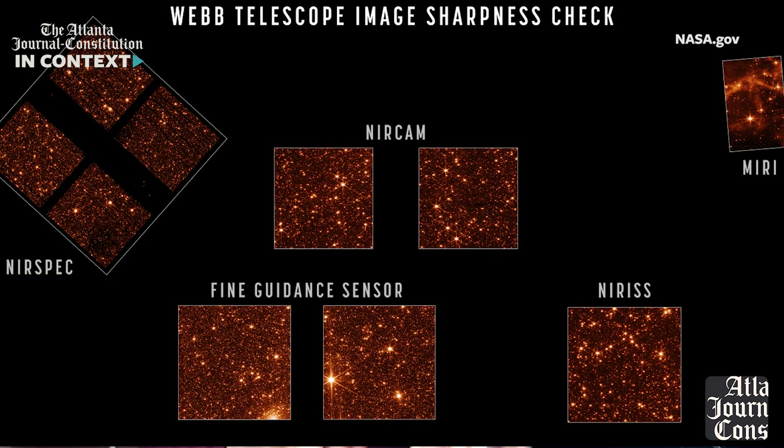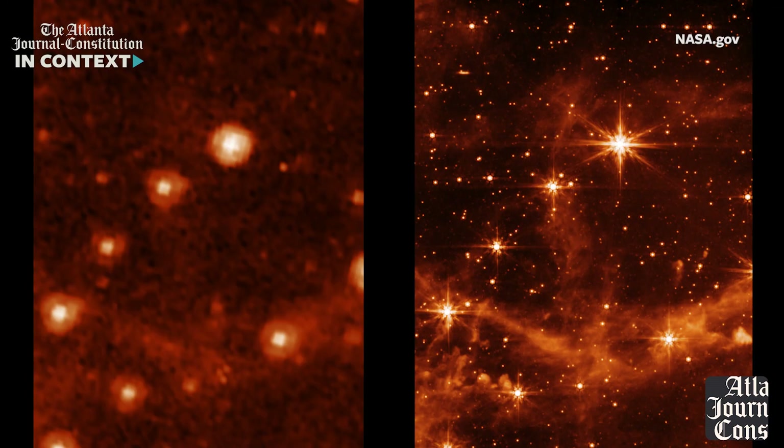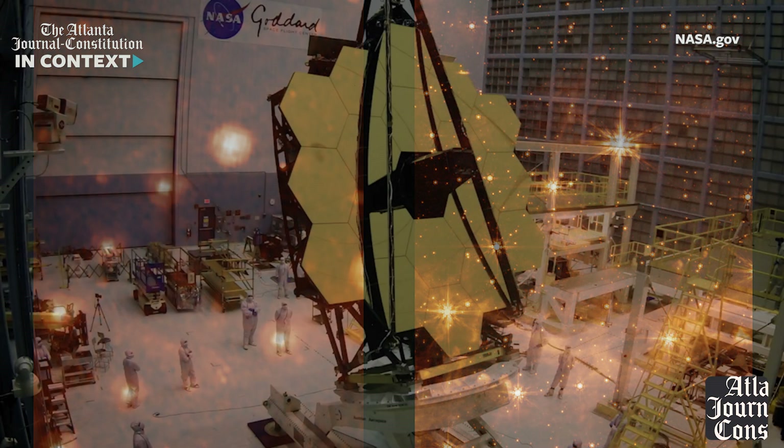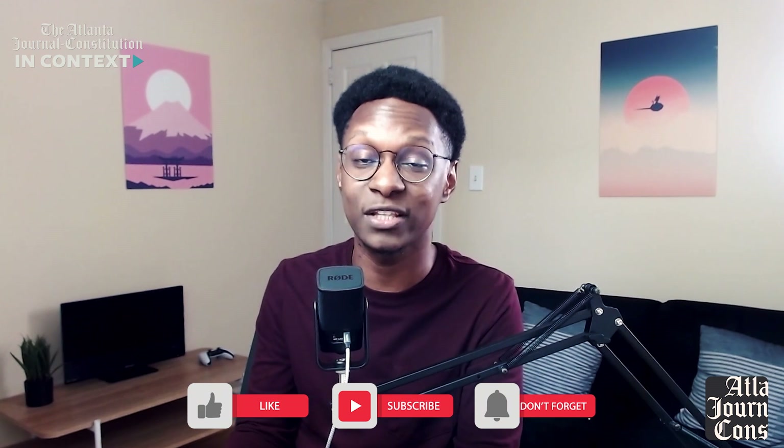If you want to pixel-peep like I did and look at the details in every corner of these images, I highly suggest you go to NASA's website and download the full resolution images. They will also make for a stellar background. What do you think about space and the new James Webb Telescope? Let me know any and all thoughts in the comment section down below.